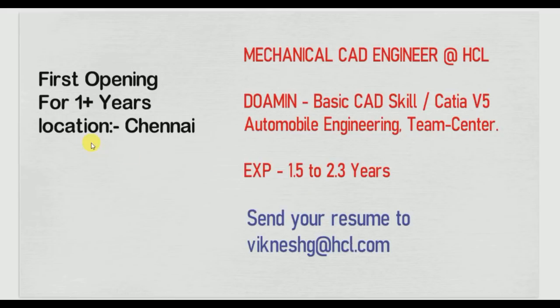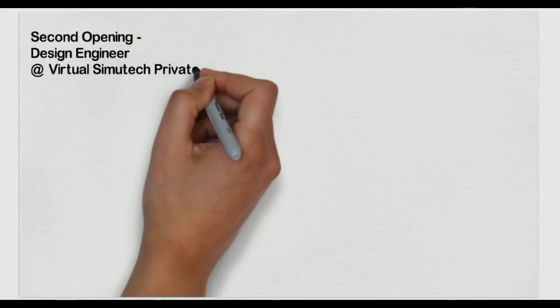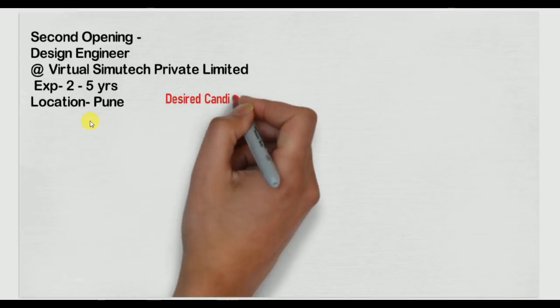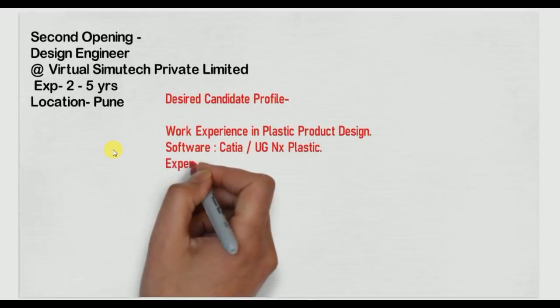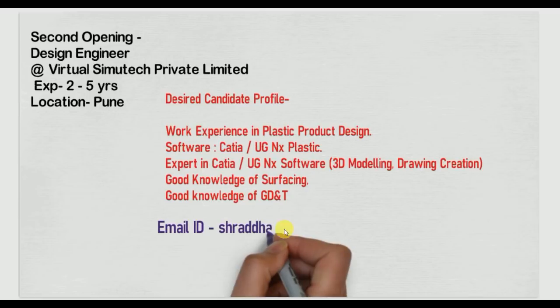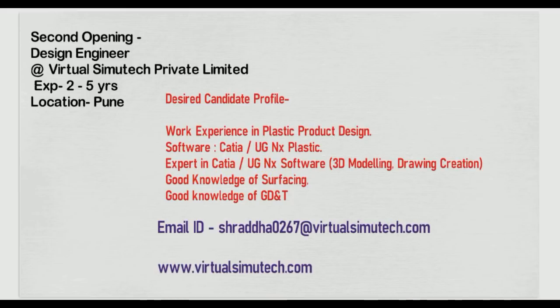Our second opening is for a Design Engineer position at Virtual Civil Tech Private Limited, located in Pune. They require two to five years of experience. Skills required include plastic product design, CATIA, UG NX, and expertise in CATIA/UG NX 3D modeling and drawing creation.